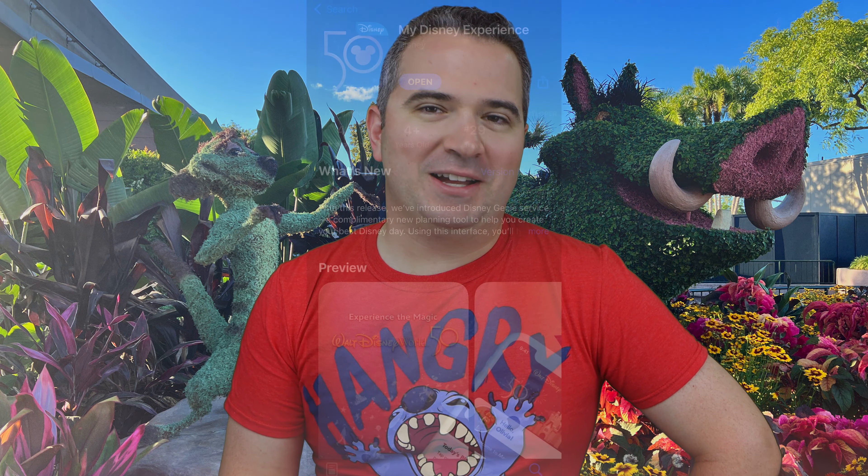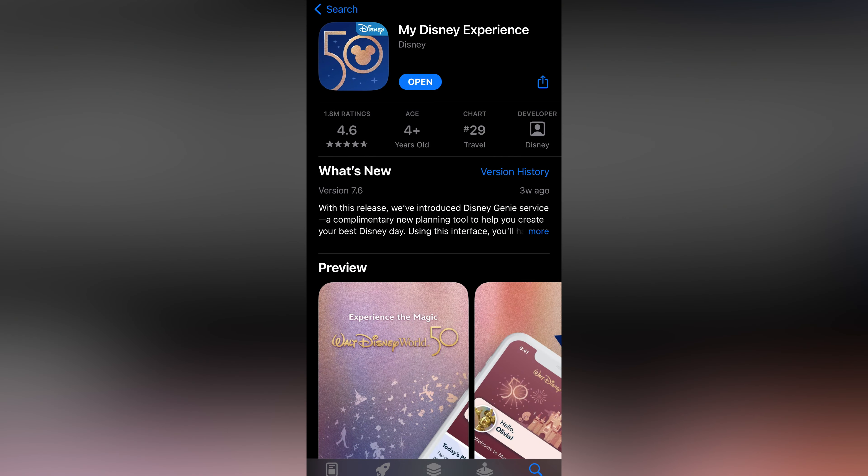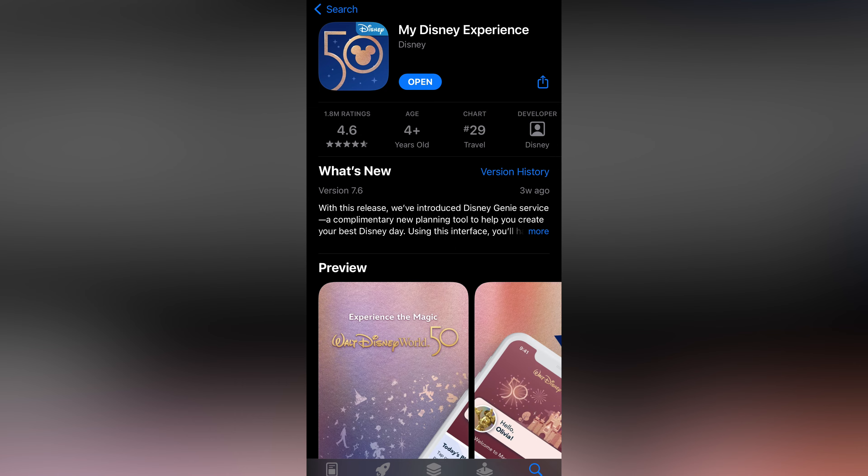The second tip, and this is equally important: make sure you download the My Disney Experience app. You're going to need it for basically everything at Walt Disney World. If you don't have a smartphone, I actually recommend getting one for this — it seems odd, but you really need it. It is your go-to device for everything from food to merchandise. Download the app, put your information in, and get it all set up prior to coming to Disney.